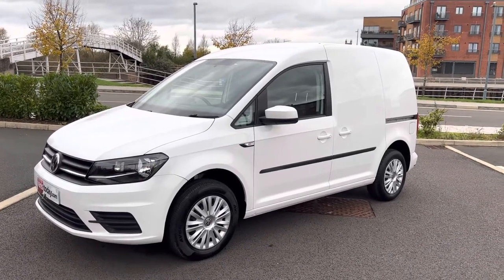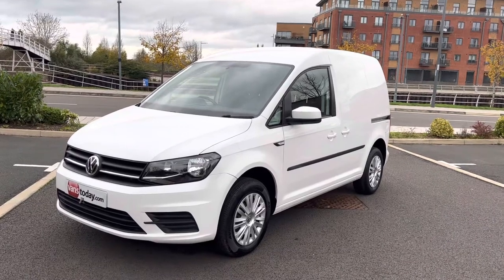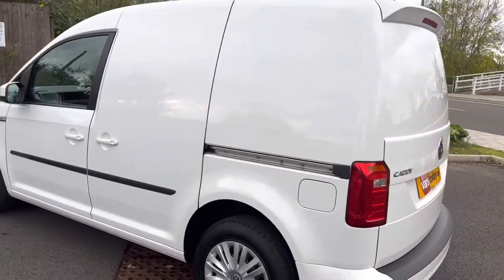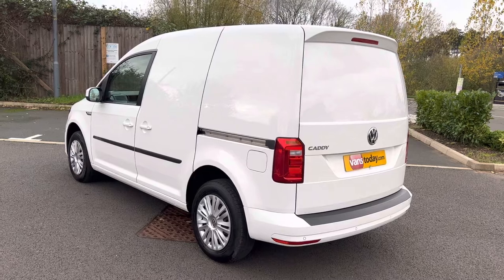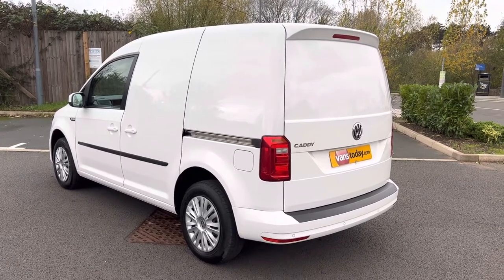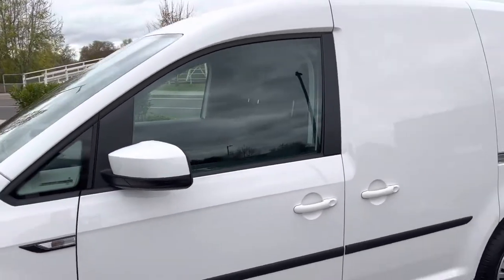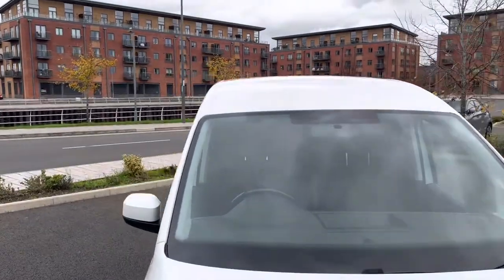Hi, good morning. It's Simon at Vans Today in Worcester. I'm going to give you a quick video walk-around of this 2019, 69-plate Volkswagen Caddy 2-litre TDI Trendline. It does have additional air conditioning that a Trendline doesn't have as standard, and it's a very rare model with a rear tailgate. It's an L1 short wheelbase, one keeper from new, with a warranted 25,000 miles on the clock and the 2-litre TDI Euro 6 engine. The idea of this video is to give you an all-round walk-around so you know exactly what you're buying. The vast majority of our customers watch these videos and leave a deposit online, or give us a shout and we can get the vans delivered out to you.